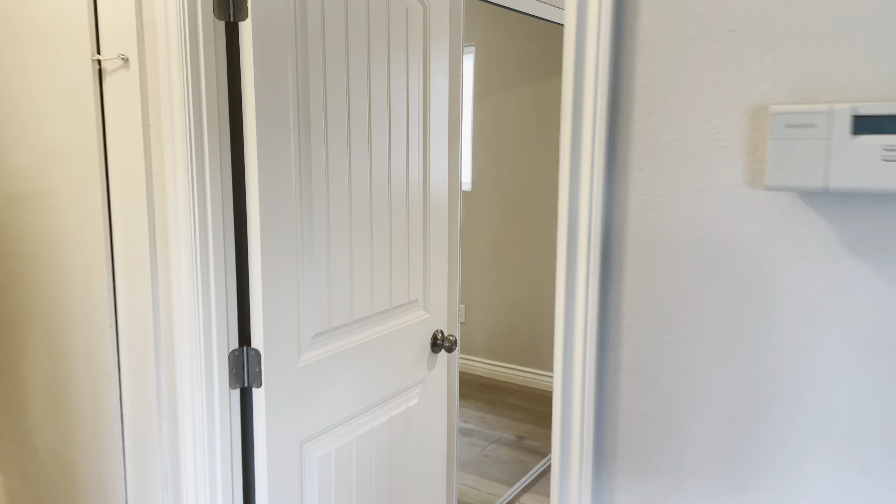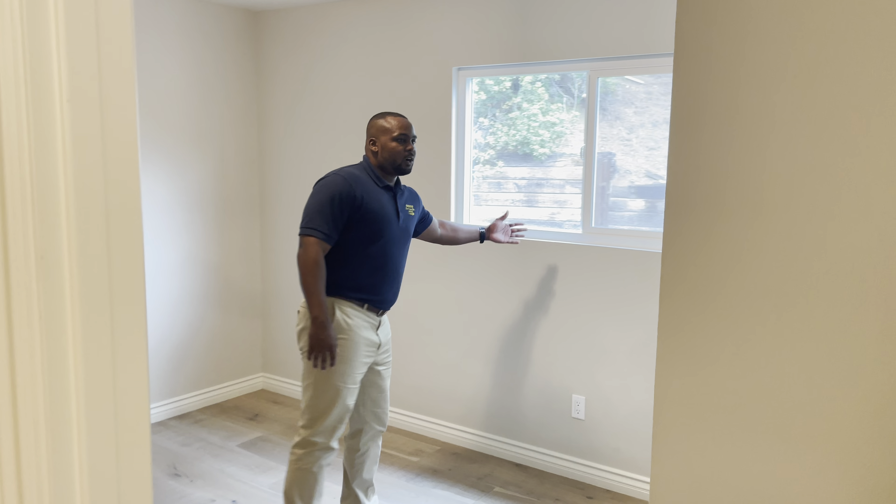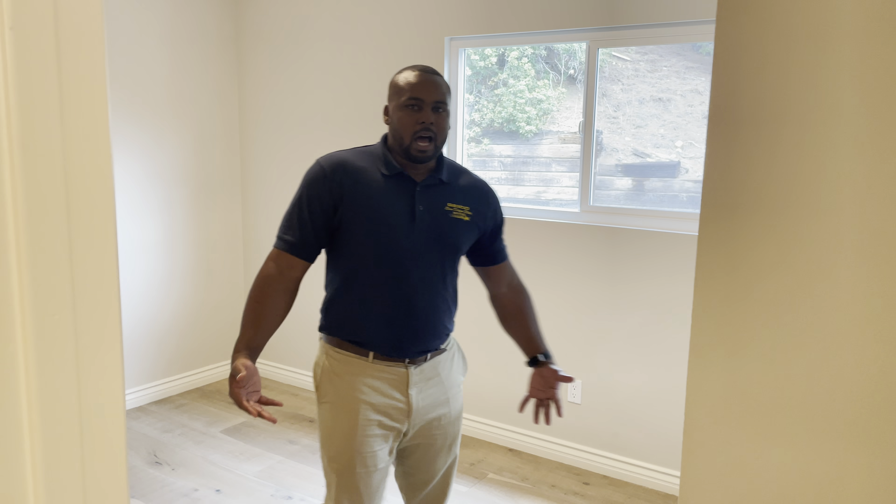Then you also have an additional room right there. Nice and spacious. And then here's another room — this room has a view of the backyard. Nice size closet. This is like an older child's room, or young children, whatever you want. You have options.